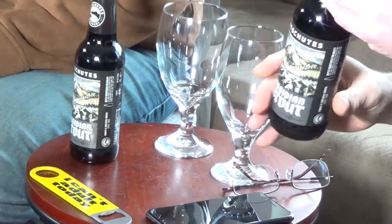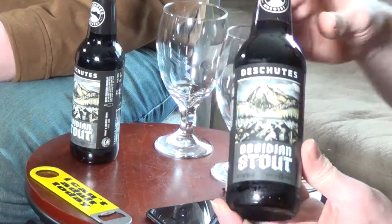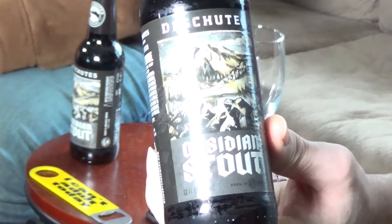It says 'bottle conditioned for quality — live yeast added to the bottle allows the beer to age gracefully and stay fresh longer; keep bottles upright and away from light and heat.' That's pretty cool. Here's what the bottle looks like so you can find it. The bottle cap reads 'Obsidian Stout by Deschutes.' I'll be professional today and skip my usual nickname for it.